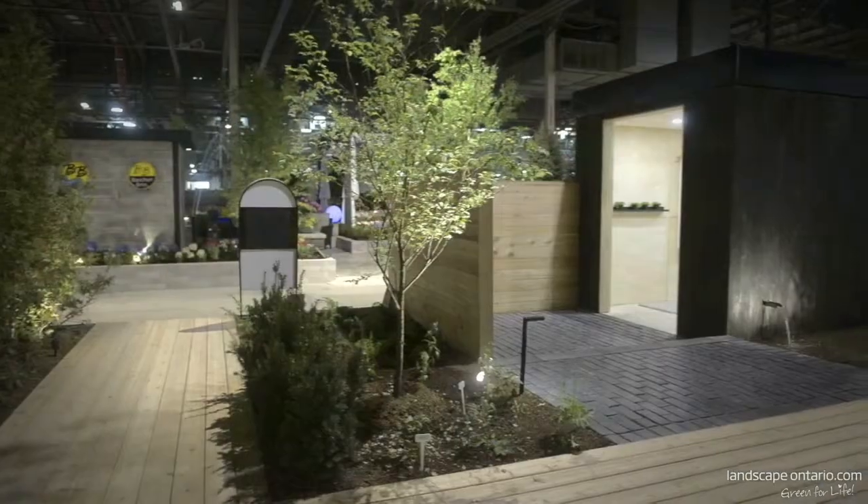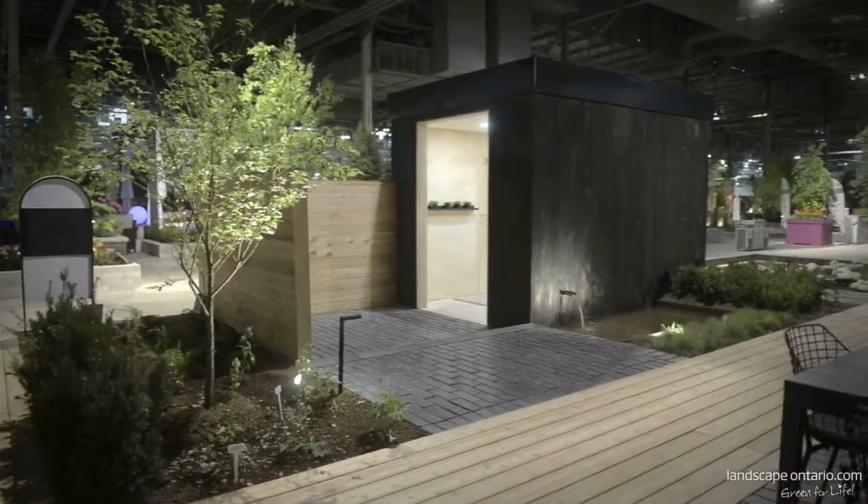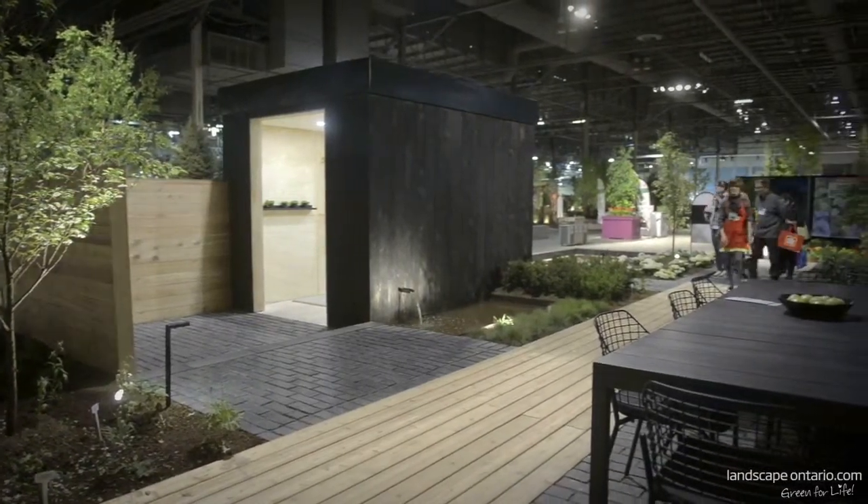We won an award for outstanding use of walkways in our display this year. It's a very effective design. We really have a simplistic approach — kind of the less is more, low maintenance regarding our sight lines. We love our horizontal design.